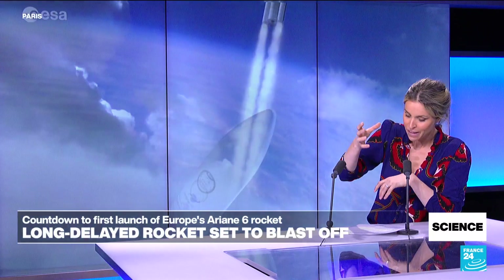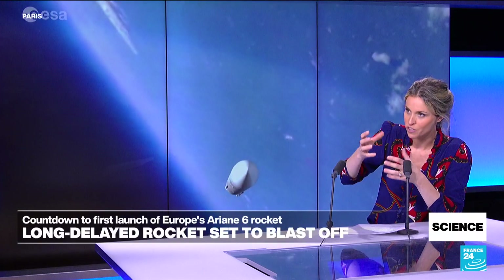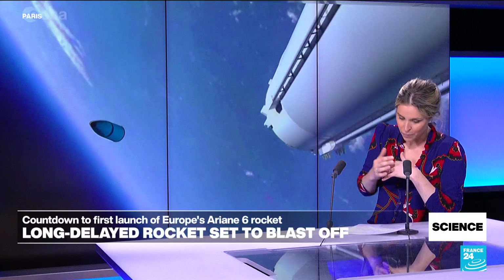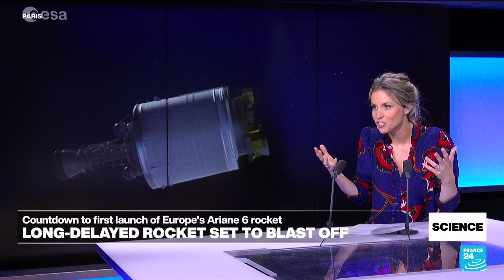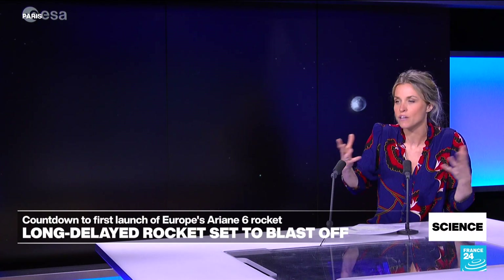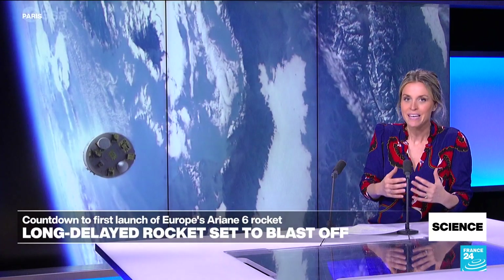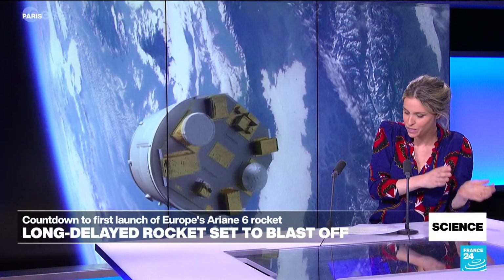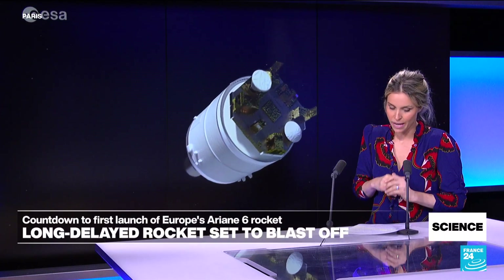Then there's another critical moment when the two different stages separate — the lower and upper levels. At this stage, Ariane 6 has another engine called the Vinci engine that restarts to allow that upper stage to go into orbit. After that, there's a 40-minute cruise phase where Ariane 6 will deploy a first wave of satellites and, several seconds later, a second wave. The last part is deorbiting — they restart the Vinci engine in space to redirect the upper stage toward Earth, where it burns up on re-entry.